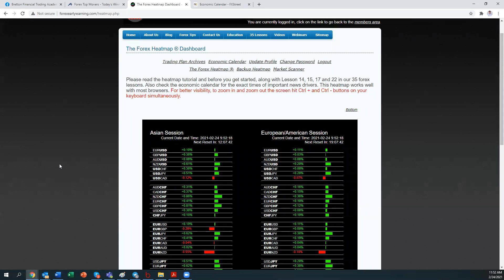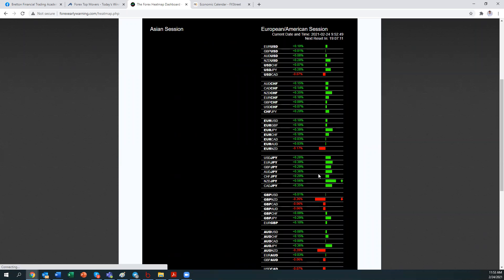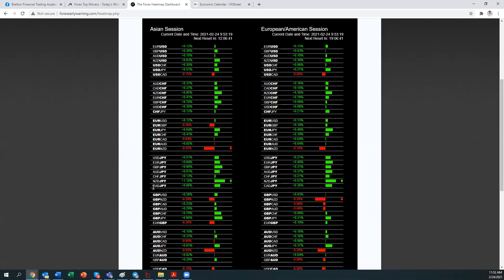I have some tools I use — the Forex Early Warning heat map right here. From the heat map itself, it caught my attention on all the JPY pairs, both on the Asian session as well as the European session. That gives me an idea that the volume is increasing even on the European session right now, whereby there's a lot of buying against the JPY.